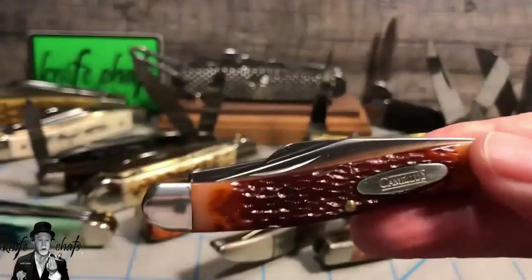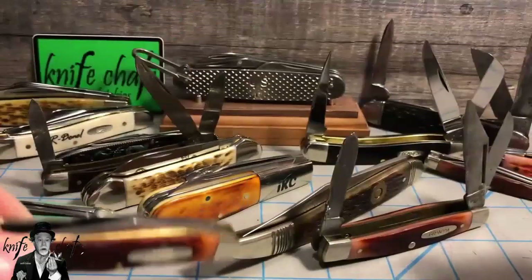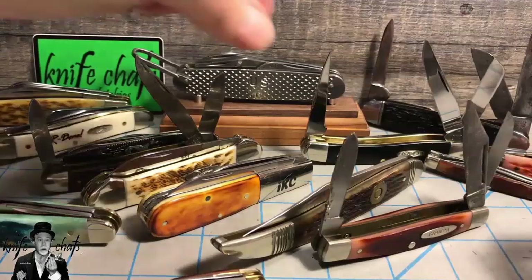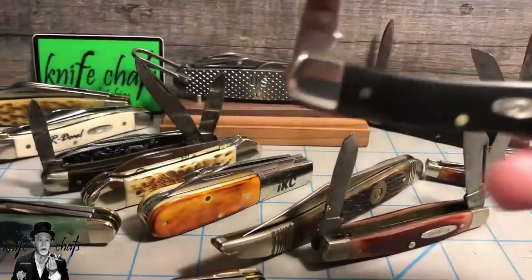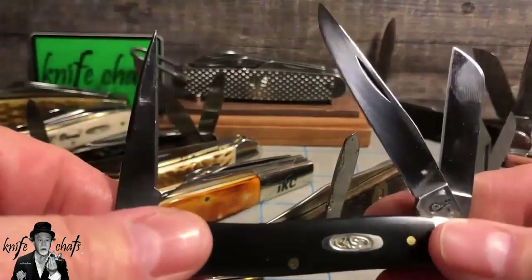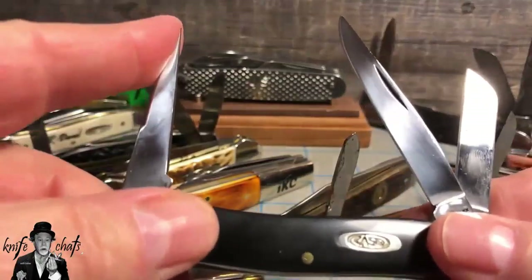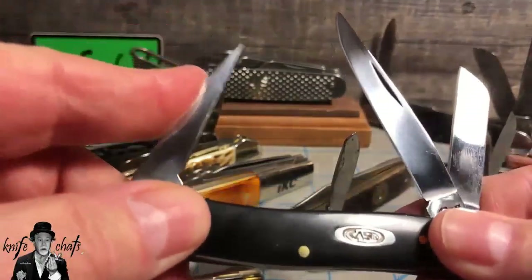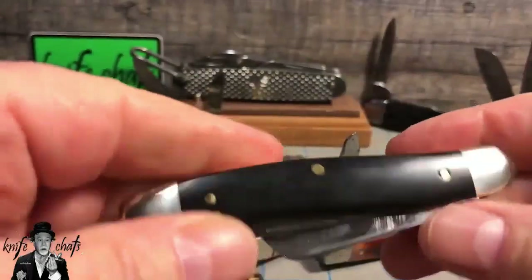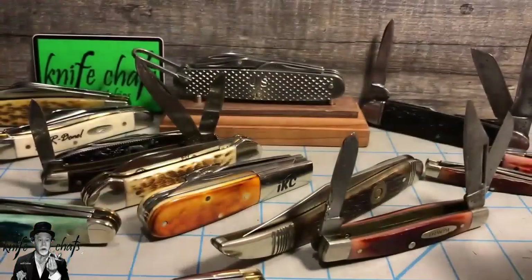Also, the spay blade is not always the secondary blade you find on a Stockman. There are plenty of them that have a pin blade or a punch. The Stockmans I prefer most of all are ones that have a punch instead of a spay blade, because I like the punch on there, similar to the punch that you find on a lot of scout knives. I use it quite often. I also like the sheep foot blade — that's one of the reasons I like the Stockman.